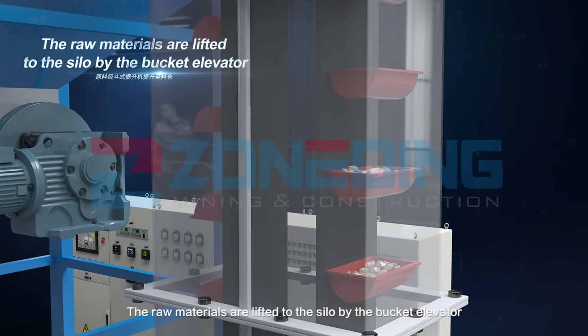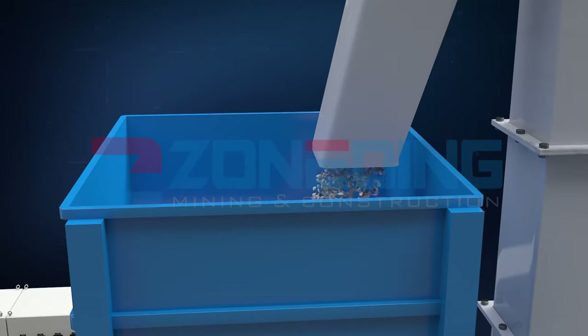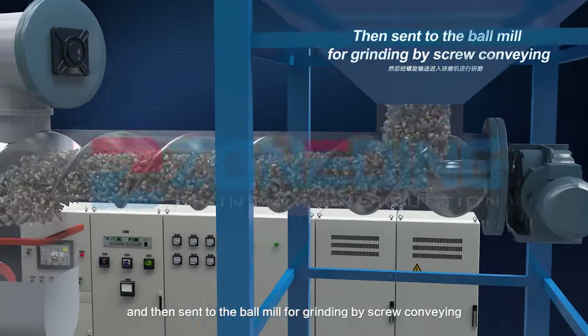The raw materials are lifted to the silo by the bucket elevator and then sent to the ball mill for grinding by screw conveyor.